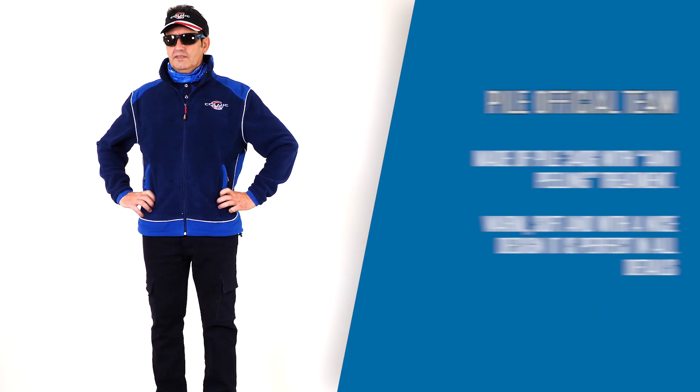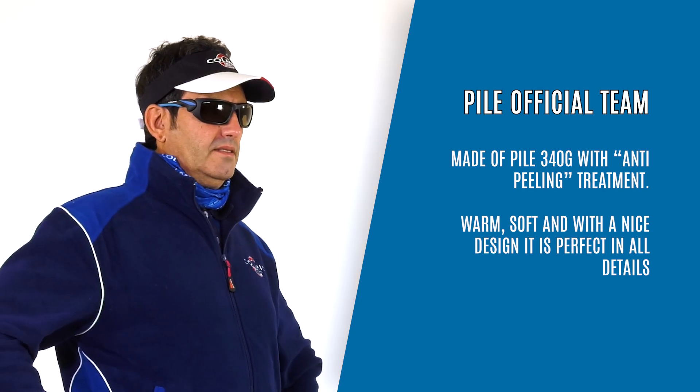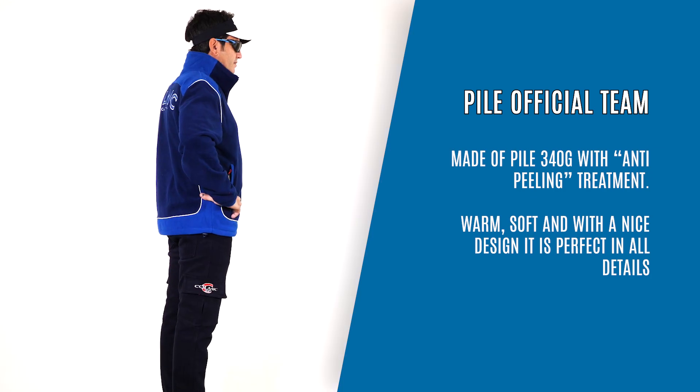Pile Official Team, made of Pile 340g with anti-peeling treatment. Warm, soft and with a nice design, it is perfect in all details.